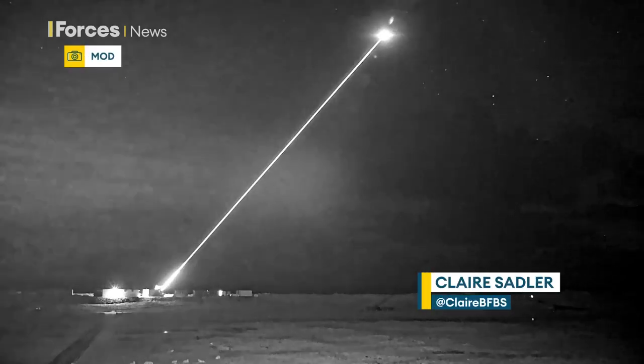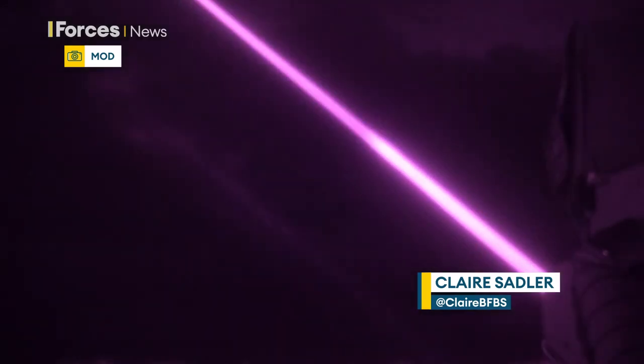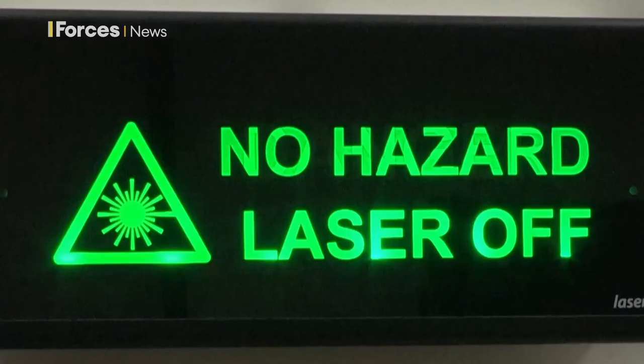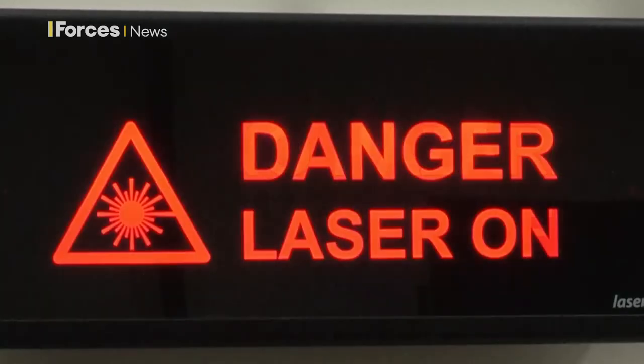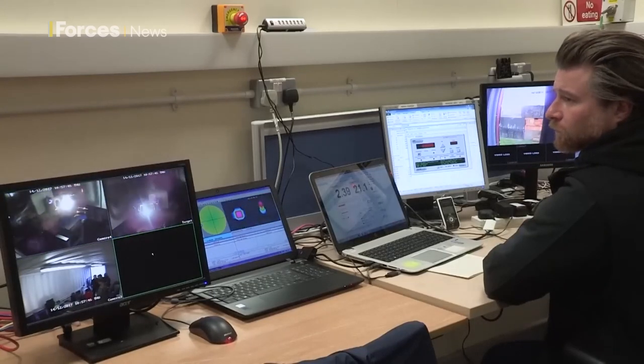This newly released footage shows the Dragonfire laser-directed energy weapon system in action, and it could be in the hands of military personnel in five years' time. It destroys targets with an intense beam of light and has pinpoint accuracy — it's able to hit something the size of a £1 coin from a kilometre away.